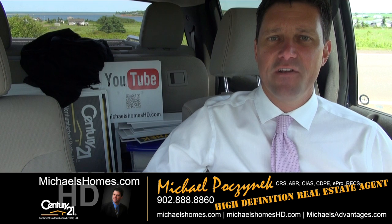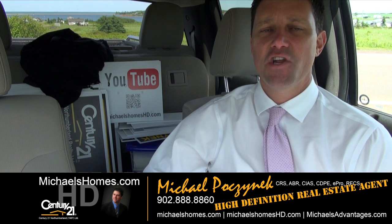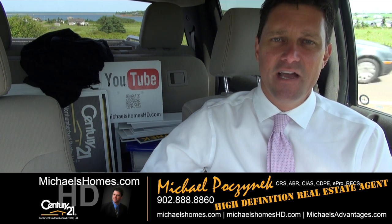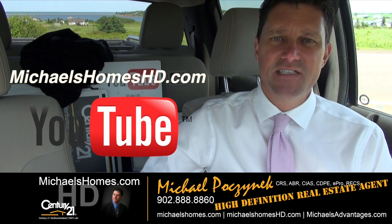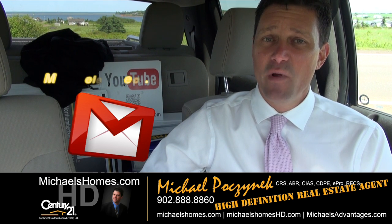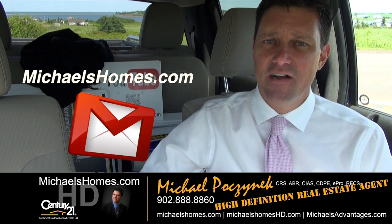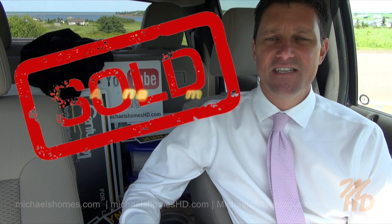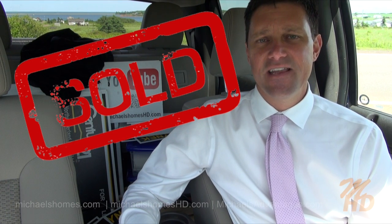Thank you for watching my video on this building lot and acreage in Anglo-Rustico. For instantaneous updates to my videos and PEI real estate tips, tricks, and traps, please subscribe to my YouTube channel at michaelshomeshd.com, my weekly newsletter at michaelshomes.com, and to compare me as a selling agent against any other broker or agent in PEI, be sure to check out michaelsadvantages.com. Thank you, have a great day, and remember to buy it right.